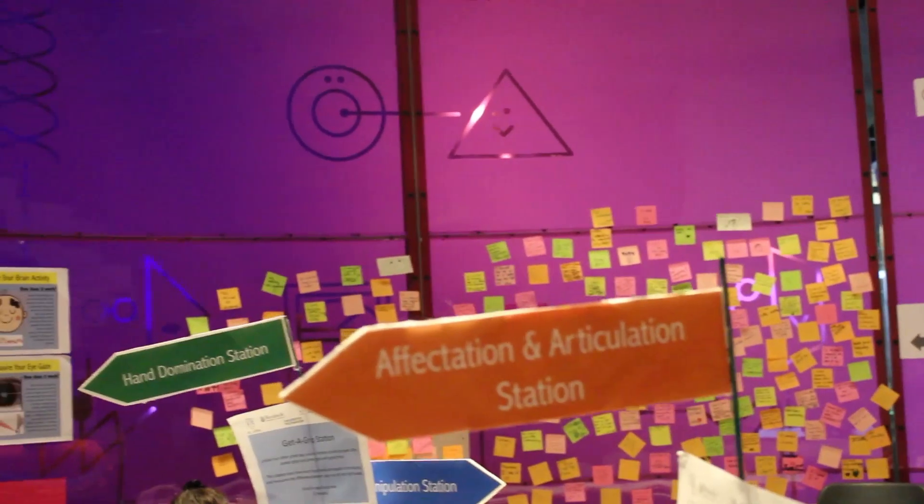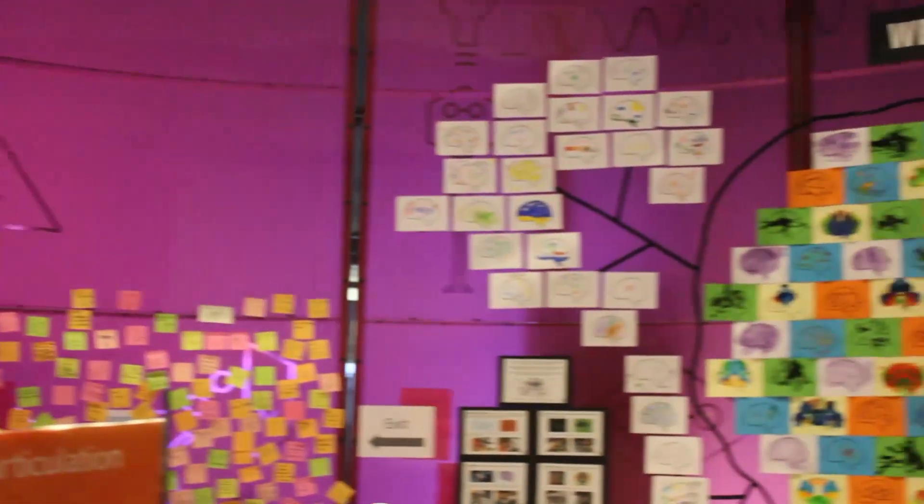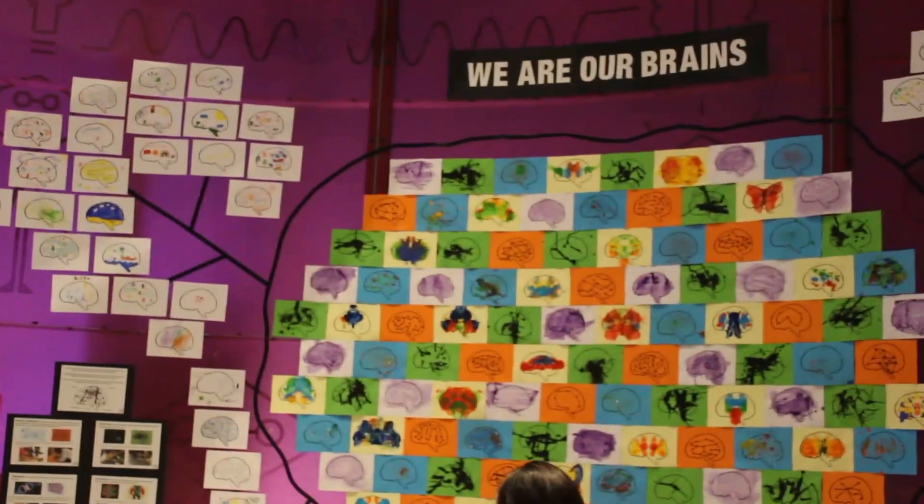Is that difference to do with hearing, with seeing, with moving? Is it the same? And is it the same for different people? You actually get some answers here.